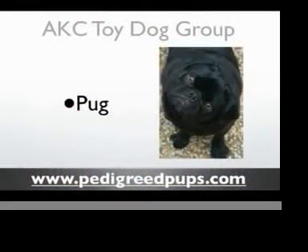Hi everybody, this is Debbie from pedigreepubs.com, and today I want to take a couple minutes to talk with you about one of my favorite little dogs from the AKC toy dog group — it's the pug.